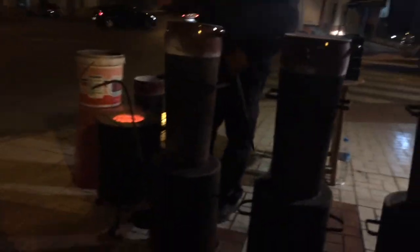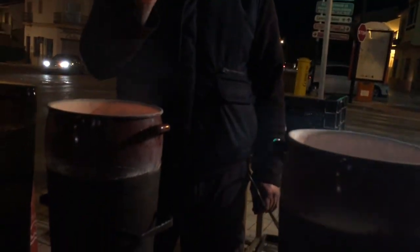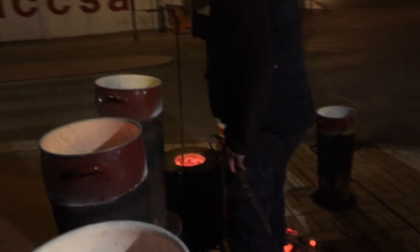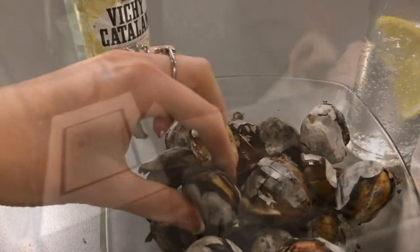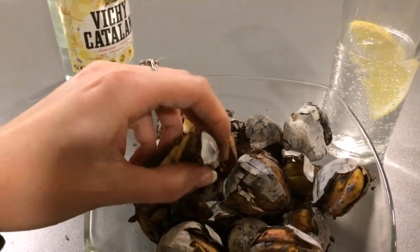Hola, me gustaría dos paquetes, por favor. Dos paquetes — sí — de dos euros. So, twelve chestnuts for two euros. I spent four euros total on all these lovely chestnuts.